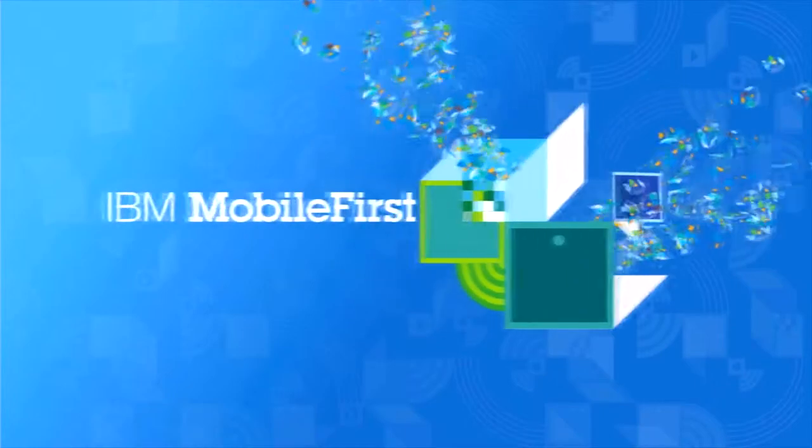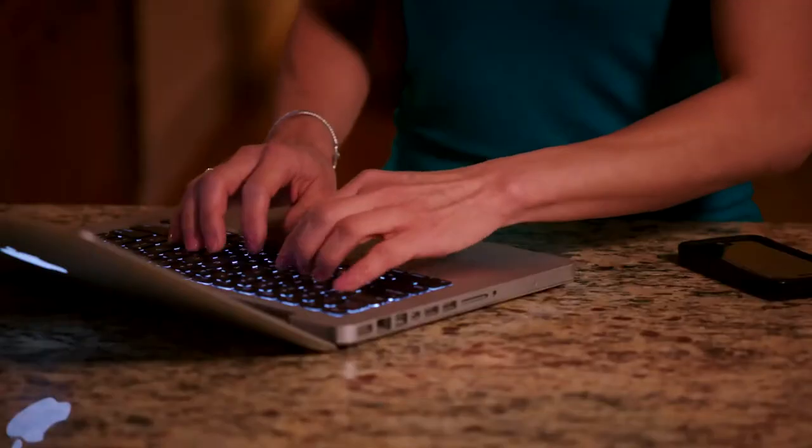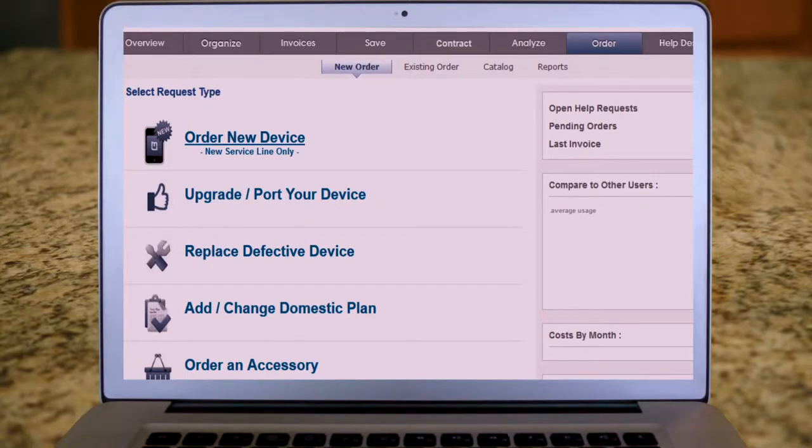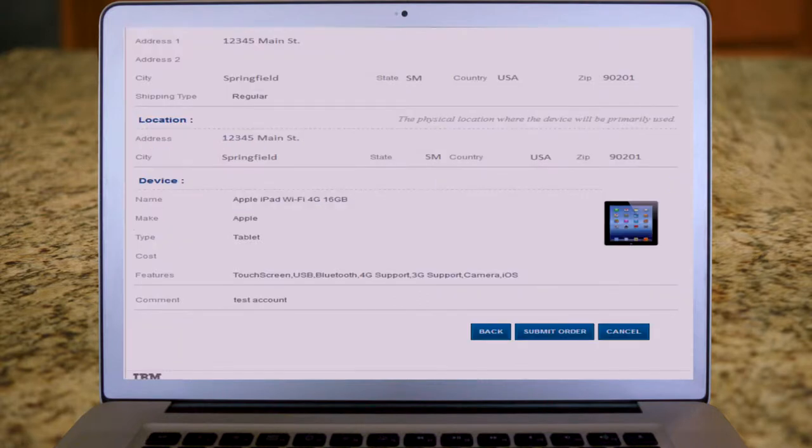With IBM Mobile First Managed Mobility Services and the capabilities provided with IBM Telecom Expense Management, Christine can choose the device that works best for her. She logs into the portal and, based on her group membership, Christine has the choice between tablets. She selects the iPad and submits her request.